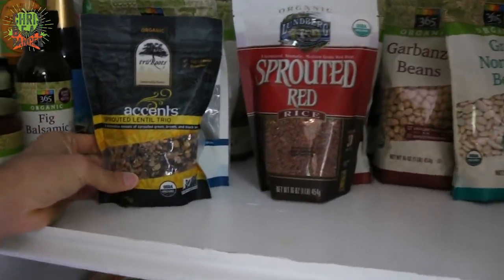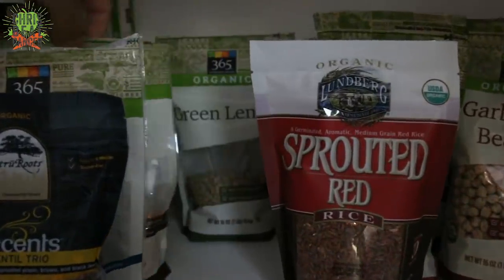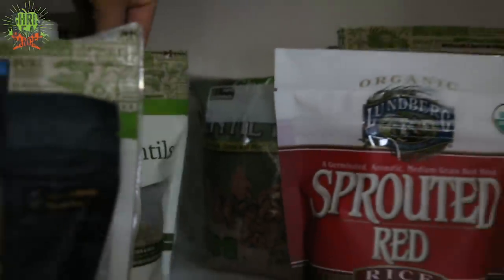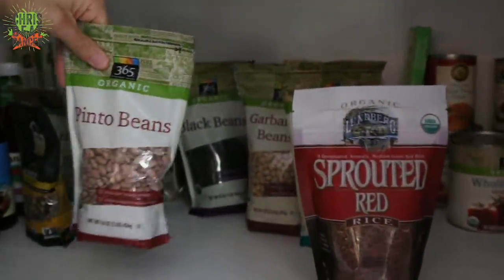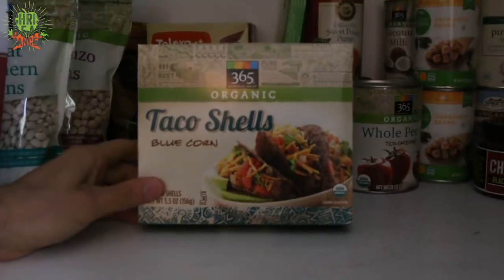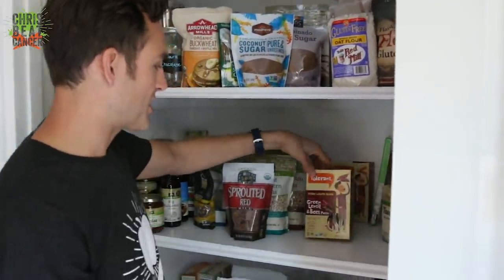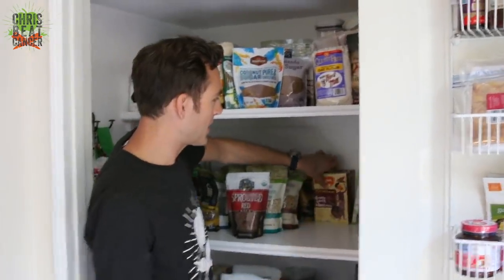We've got beans — a sprouted lentil trio with three different types of lentils. Behind that, black lentils, red lentils, green lentils, and another bag of lentil mix. Right here we've got rice, red rice, pinto beans, black beans, garbanzo beans, and northern beans. Beside that, some organic blue corn taco shells. Sometimes we do taco night and we use lentils instead of ground beef — absolutely delicious. And then behind that, a couple of pastas: a green lentil and beet pasta, and a red lentil pasta. So those are bean pastas.